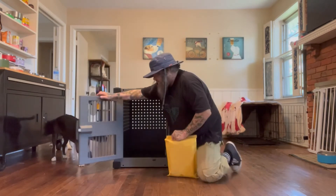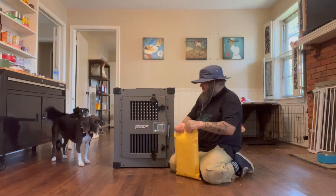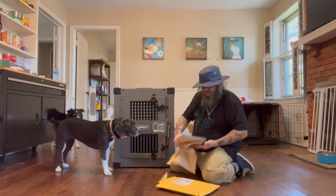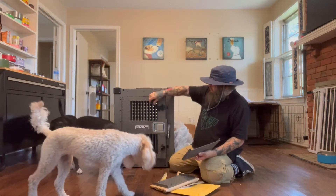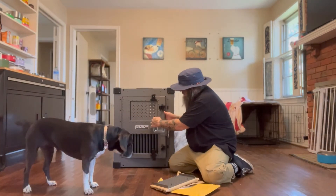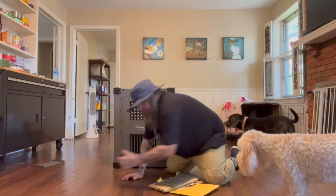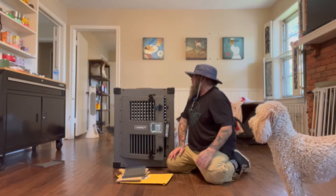I'm pretty sure Sunny can't get her teeth around these bars, but just in case, they send you these freebies — they're bar guards. They fit right over the bars here and in the back, so she definitely cannot hurt herself. Sunny, you want to come see the new crate? You want to see your new home?